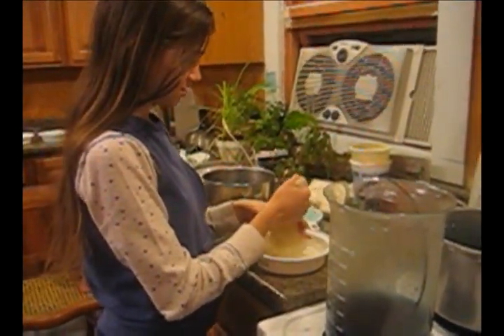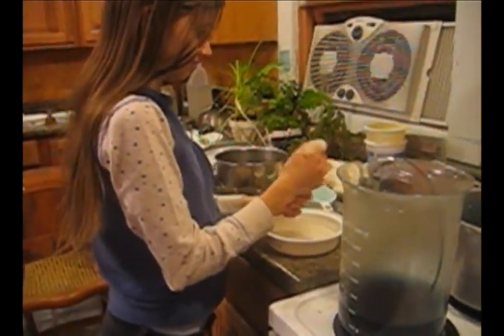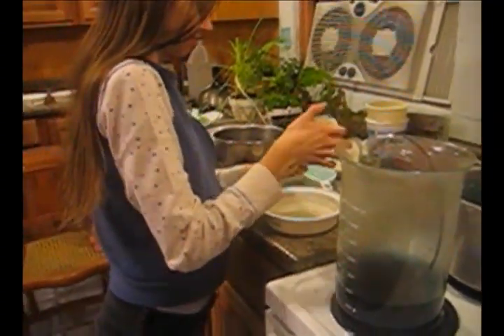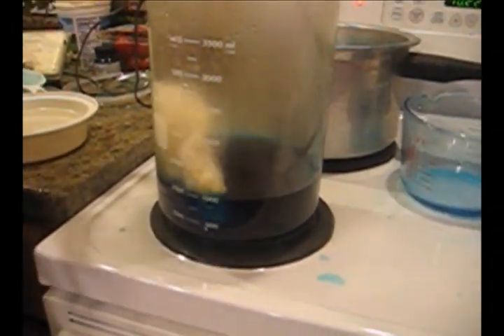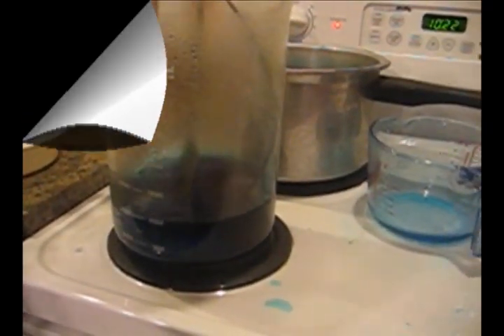Okay, I'm squeezing out the wool. Simmer for 30 minutes.